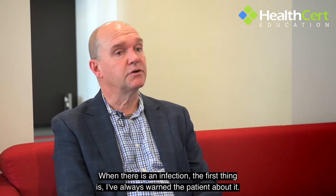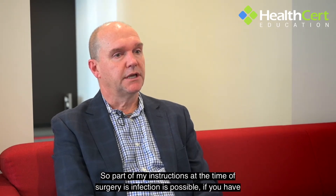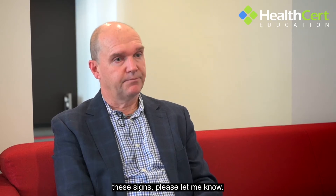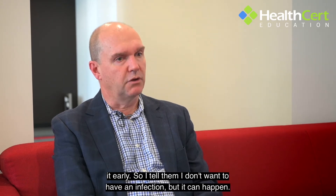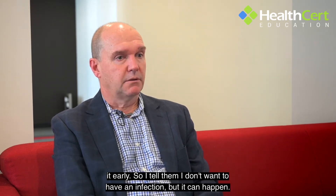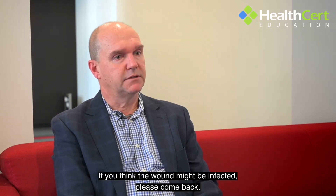When there is an infection, the first thing is I've always warned the patient about it. So part of my instructions at the time of surgery is: infection is possible. If you have these signs, please let me know. I want to know about every infection. I'd like the patient to come back so we can manage the infection early. I tell them: if you think the wound might be infected, please come back.